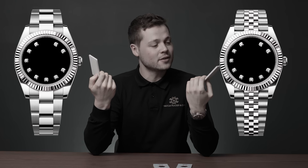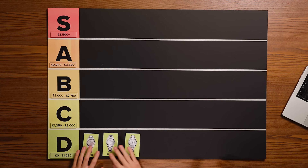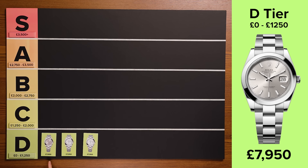For the diamond dials, they only come with the fluted bezel in white gold, but we will look at the jubilee and the oyster bracelet. Okay, so Josh, let's start off with the D-tier. These are watches that command up to £1,250 above the RRP. The dials we have are white and silver — we've got the silver dial, the Roman numeral white dial, and the plain white with the plain markers.